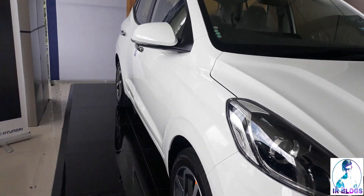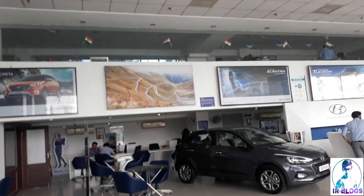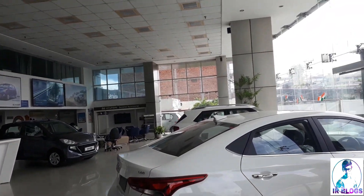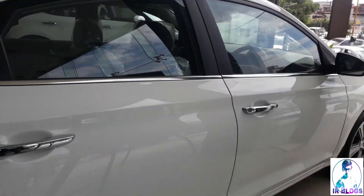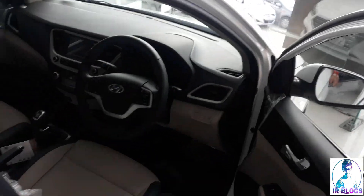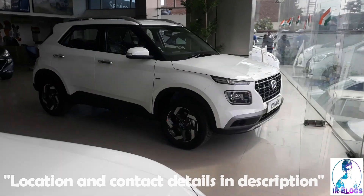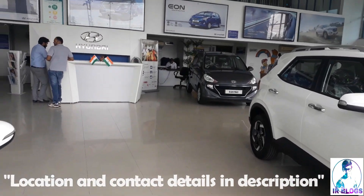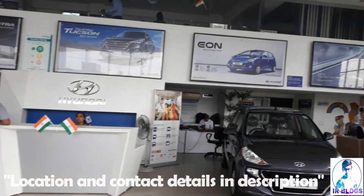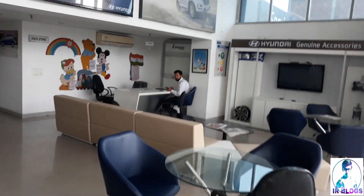If you guys are living in Dehradun, you can come to this showroom. You can contact the salesperson — the number is given in the description box. This is BM Hyundai, and you can contact Mr. Wapen there. Find his number in the description. Thank you guys for watching this video — I hope you liked it. See you in the next video.